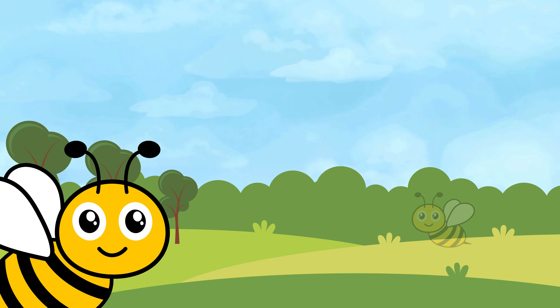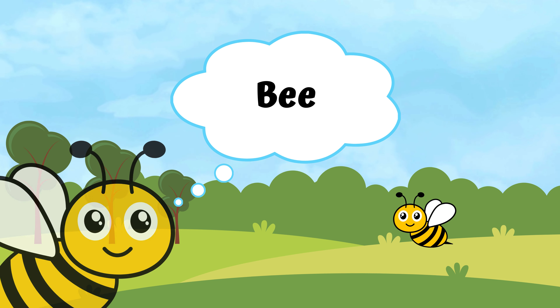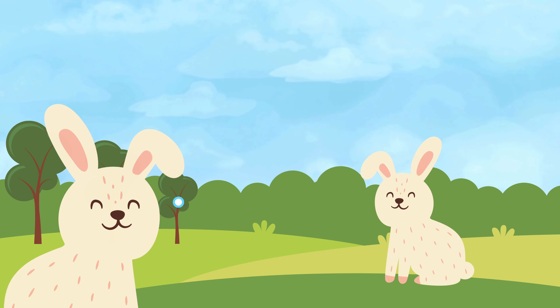Buzzing around, it's a bee. Wow, a peacock. And this is a rabbit.